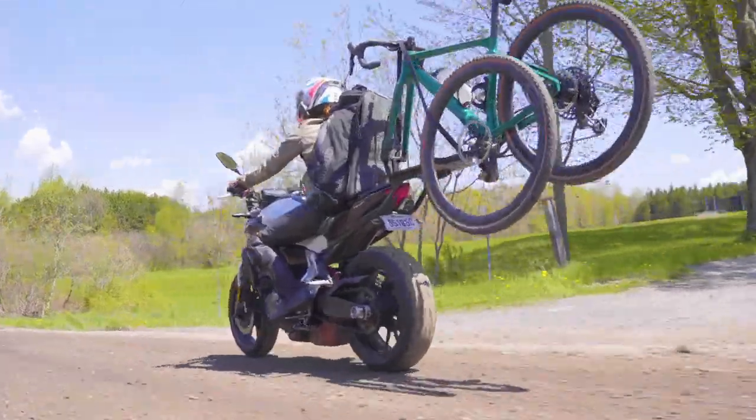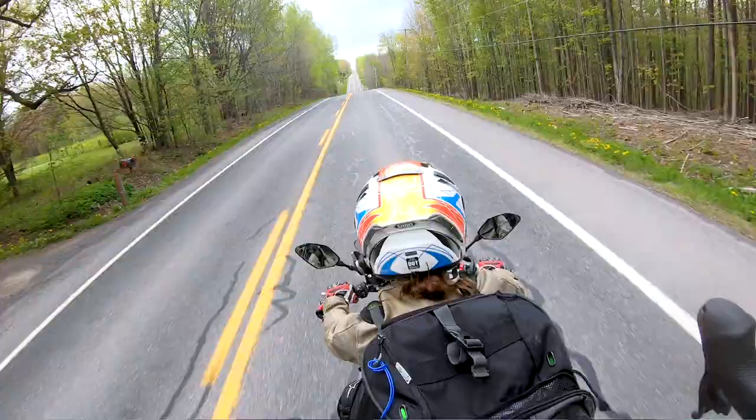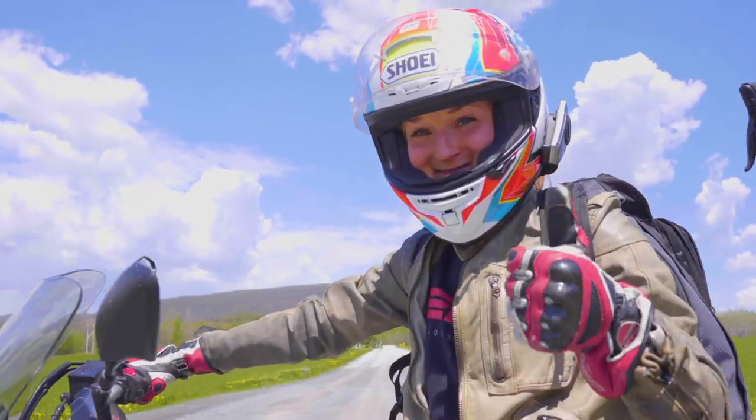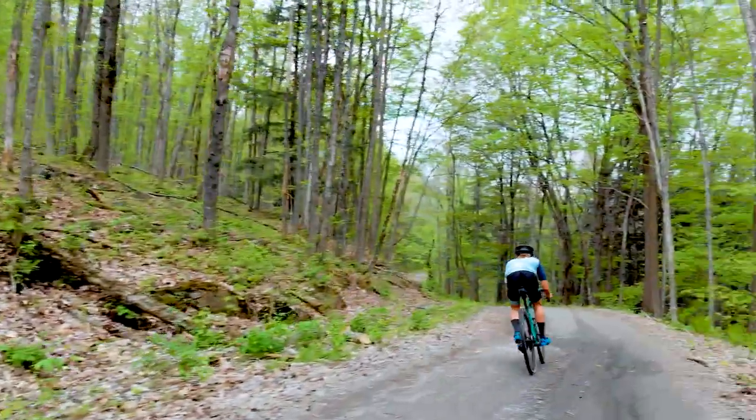Check out this bike rack. This bike rack has changed my life because I can motorcycle to my destinations, have a lot of fun getting there, and then have a lot of fun on my bicycle. Best of both worlds, right? Come on, let's go ride.